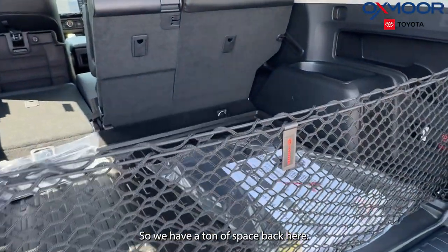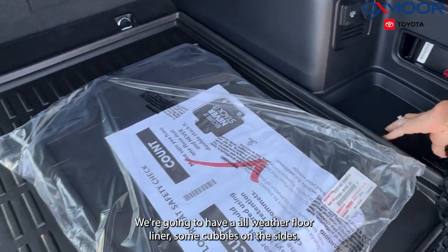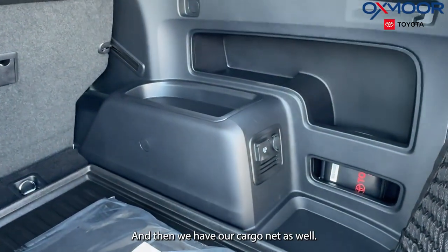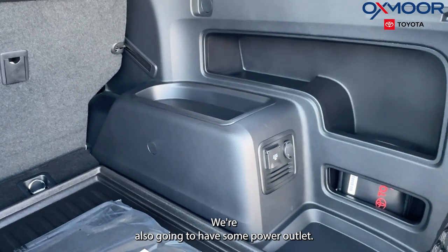We have a ton of space back here. We're going to have an all-weather floor liner, some cubbies on the sides, and we have our cargo net as well. We're also going to have some power outlets.